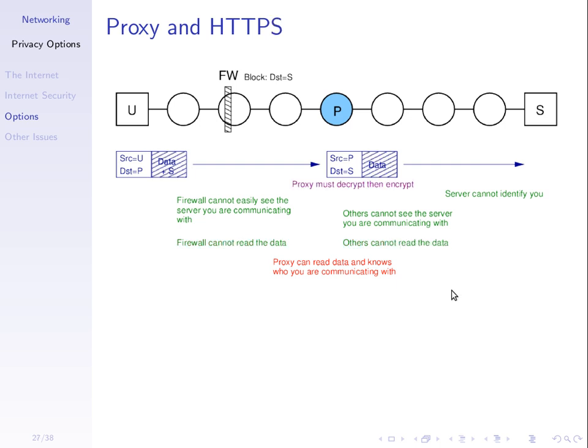What about using HTTPS with a proxy? The addresses are still the same — you send to the proxy, the proxy sends to the server — but now you encrypt the data. Your browser encrypts the data; one way this works is the data is encrypted and sent to the proxy, the proxy decrypts it and then re-encrypts it and sends it to the real server. With HTTP, the firewall and others can potentially read your data; with HTTPS, we can prevent that.